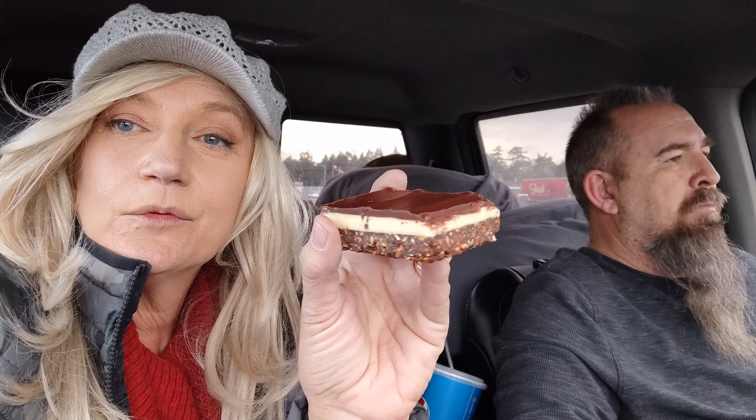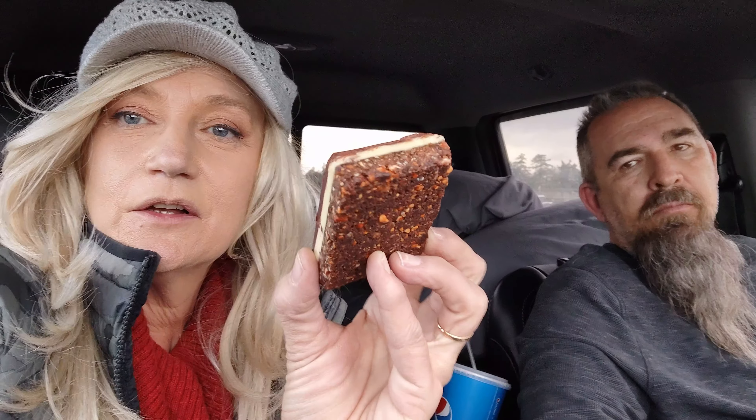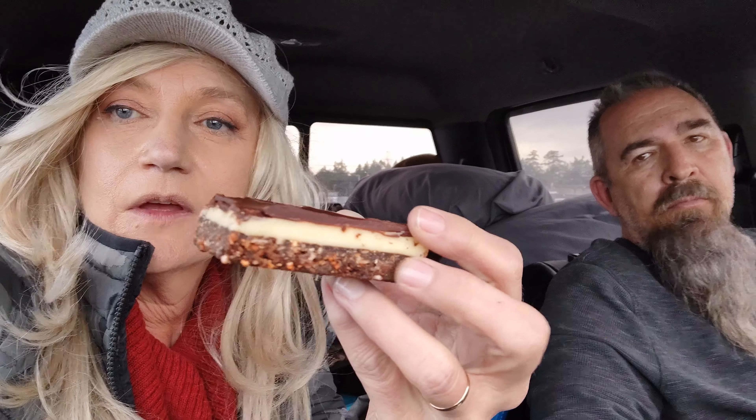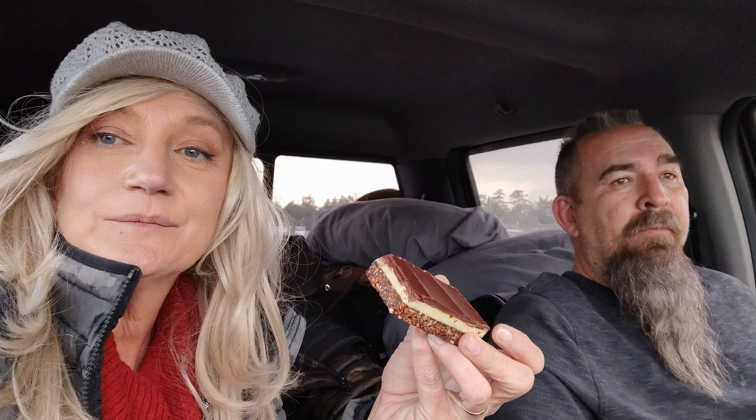We bring you very important information — this is a Nanaimo bar. It is named after the city that we're in right now: Nanaimo, British Columbia, on Vancouver Island. It consists of a nutty walnut, almond, pecan, chocolate crunchy layer, then a layer of frozen custard — think Boston cream pie — and chocolate ganache on top. So this is their town specialty, and it's delicious. I'm going to eat it right now. You can't have any — unless you come here.